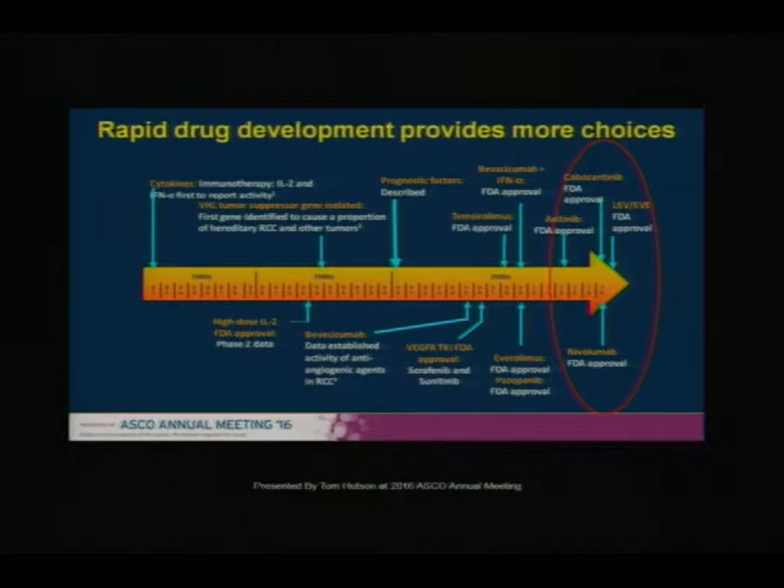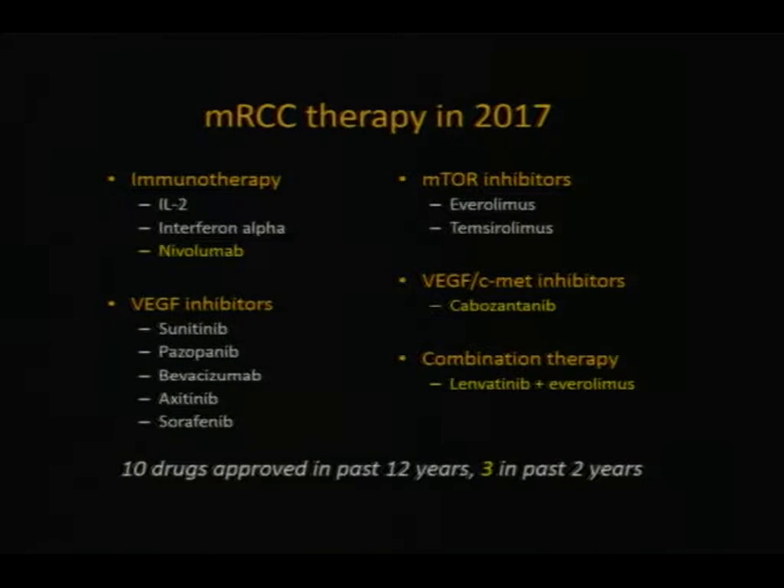Just so that we're all on the same page, I'm the first person today talking about advanced disease — metastatic cancer that has spread and is seen on imaging outside of the kidney. It's a good time to be a kidney cancer doctor. Things have changed very quickly over the last 10 or 15 years, and even over just the last two or three years we've had new drugs approved for the treatment of advanced kidney cancer.